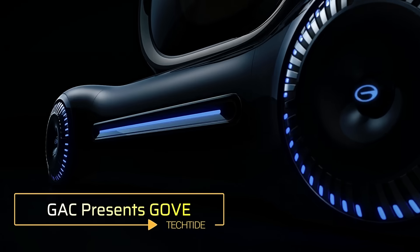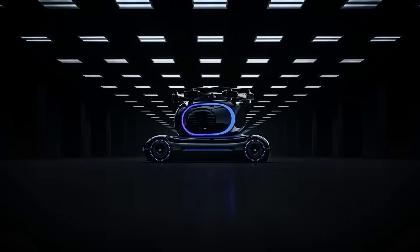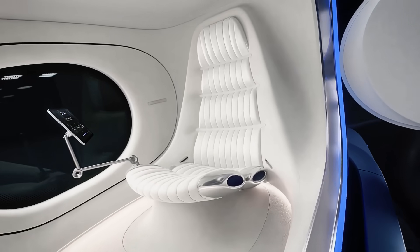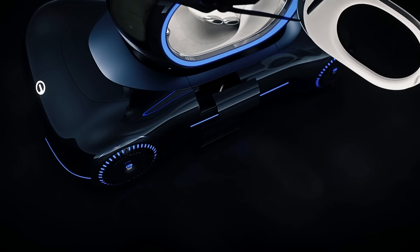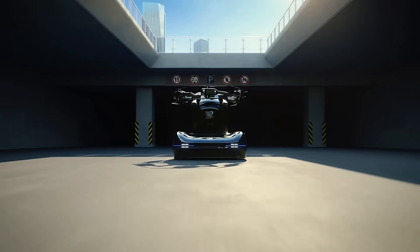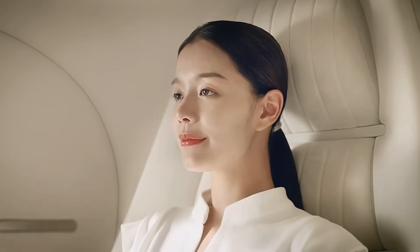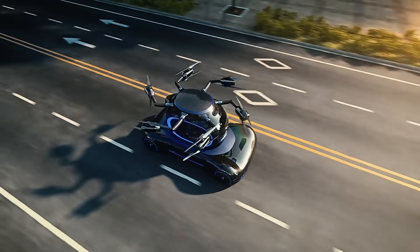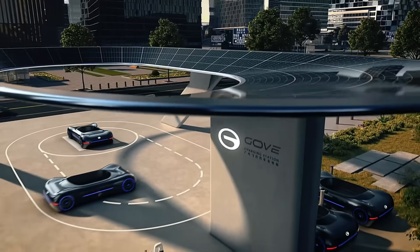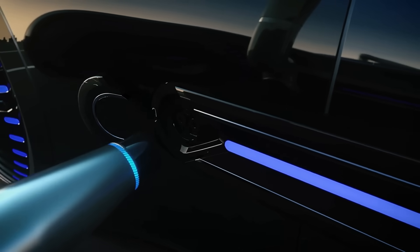GAC presents the Gov. At their recent Tech Day event, the Chinese company GAC unveiled the Gov flying car. This groundbreaking vehicle is designed to operate seamlessly both on public roads and in the air, merging the convenience of ground transportation with the versatility of aerial travel. The Gov features a unique design with a single-seat passenger capsule mounted on a low four-wheel chassis. The upper part consists of a detachable single-seat copter equipped with six sets of folding blades, allowing the vehicle to transition smoothly between driving and flying modes. The Gov operates autonomously, eliminating the need for manual controls inside the cabin.